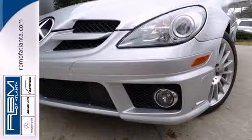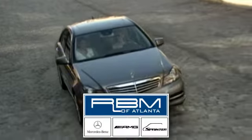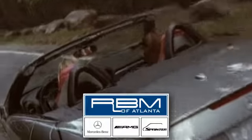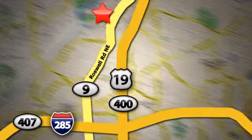See this one for yourself today. At RBM of Atlanta in Sandy Springs, we have the best selection of new and top quality pre-owned vehicles to choose from. We are conveniently located at 7640 Roswell Road in Atlanta.